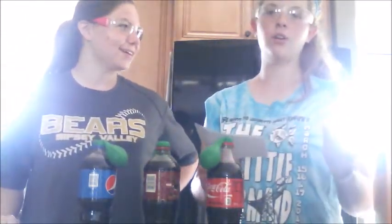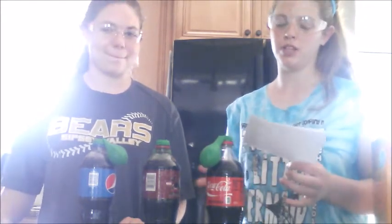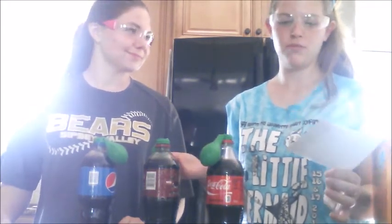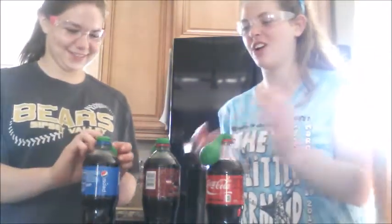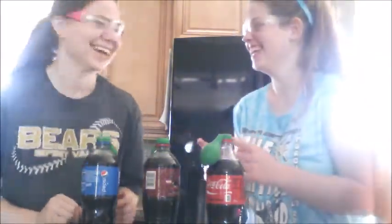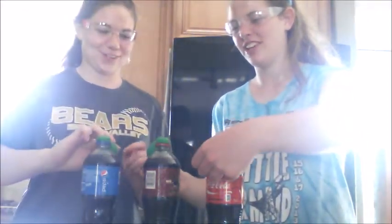According to a poll I did, two people say Pepsi will have the most carbonation and make the balloon the biggest, two people say Coke will make the balloon grow the biggest, and one person says Dr. Pepper's balloon will be the biggest. We shall see — okay, on the count of three: one, two, three!